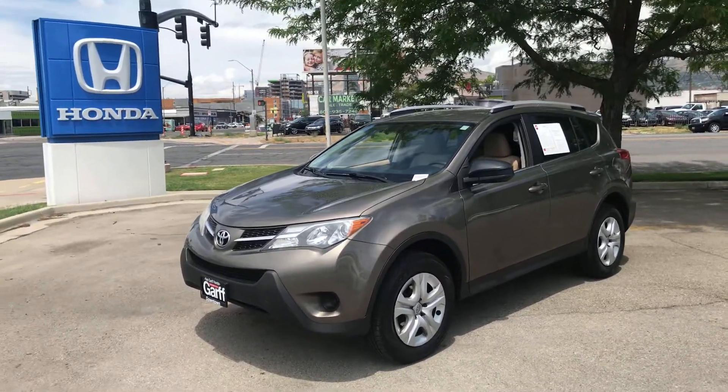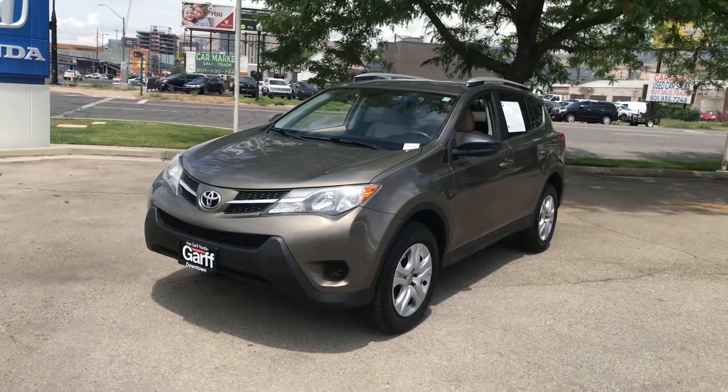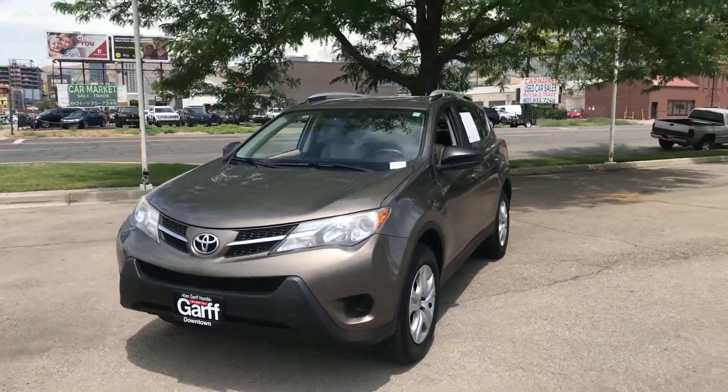Hi Sue, it's Dave Houston with Ken Garff downtown. Hey, sorry we missed you this morning, but I figured I'd send you this video of this 2013 Toyota RAV4.